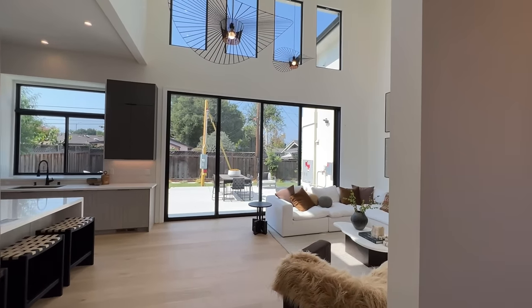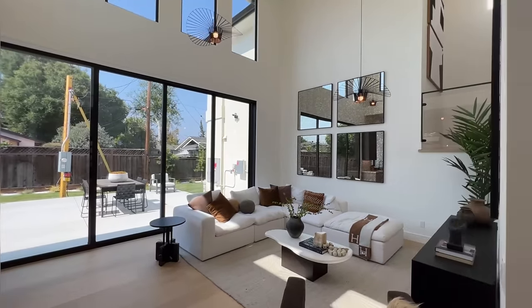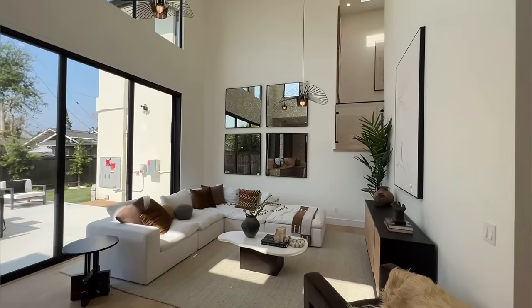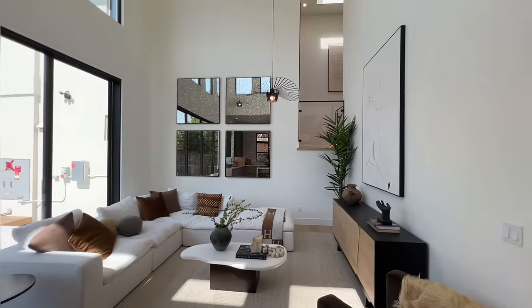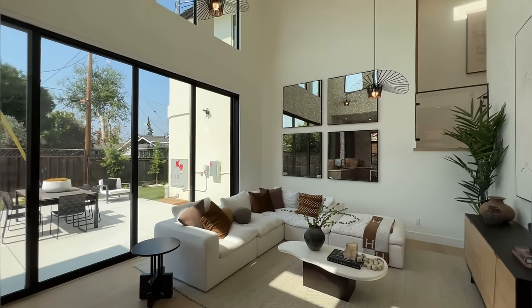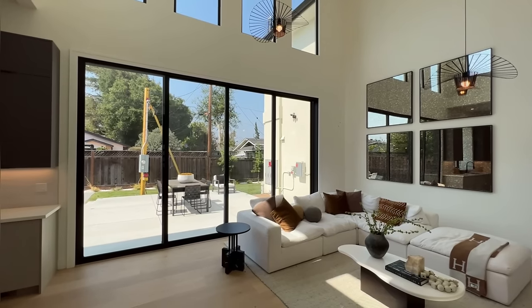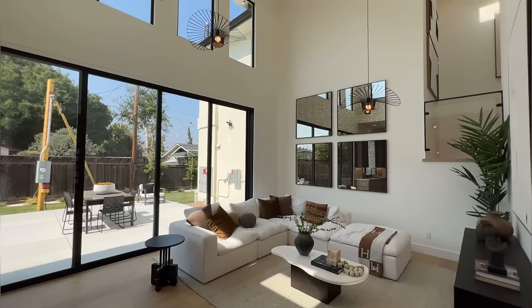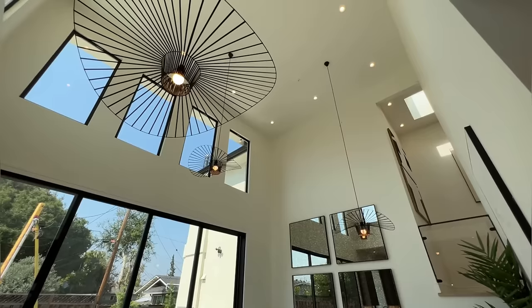As you can see, we're entering the living room here. This is where you guys are going to be spending most of your time — watching TV, spending time with your family, chilling. Look at this beautiful 20-foot tall ceiling right here and gorgeous light fixtures.